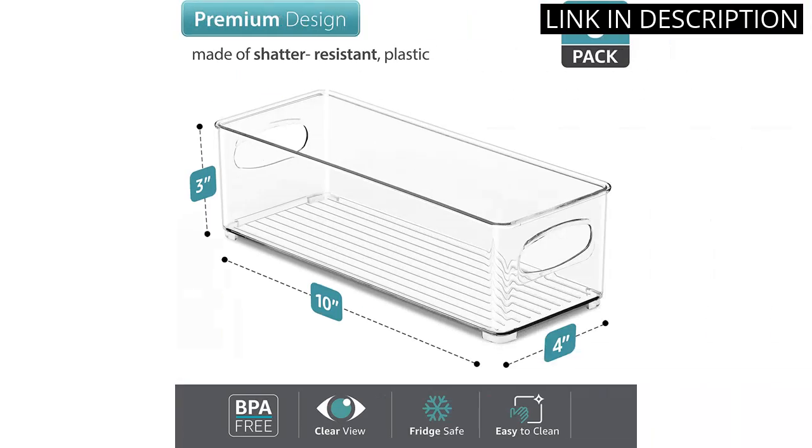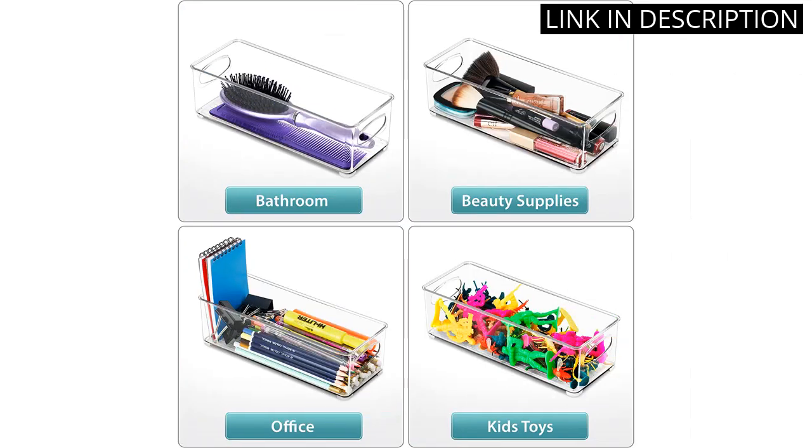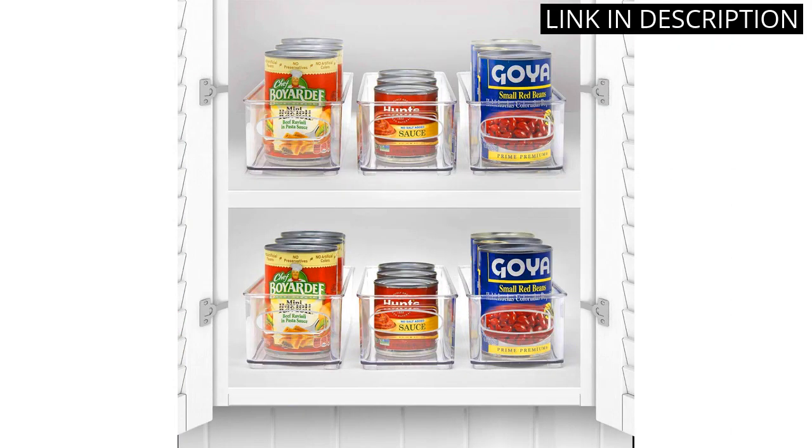The handles make it easy to grab and go, and I love that they are stackable so I can maximize my storage space. The set of 6 is a great value and has made a noticeable difference in the function and appearance of my kitchen. I highly recommend these bins to anyone looking to upgrade their kitchen organization.